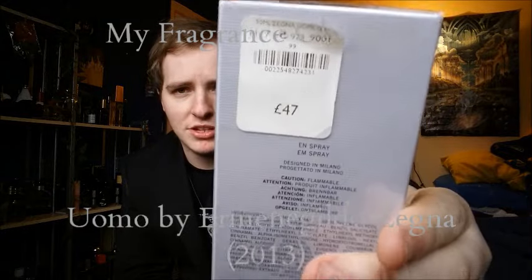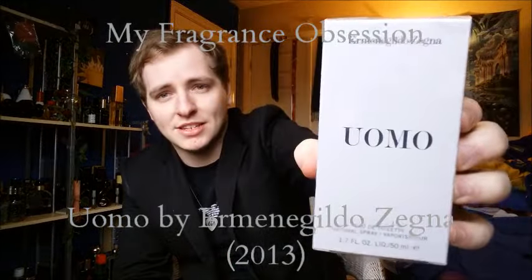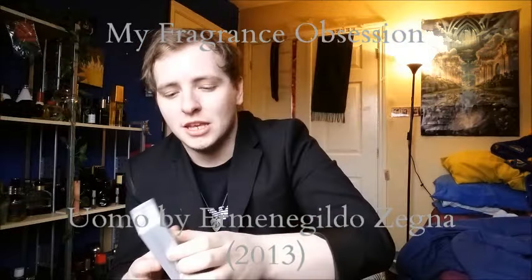I paid an amazing 23 pounds for this fragrance. This is a 50ml bottle but it was originally 47 pounds, so it's pretty much half price — a very decent price in my opinion. So we're going to get into this fragrance and I'm going to tell you guys what I think of it, so here we go.